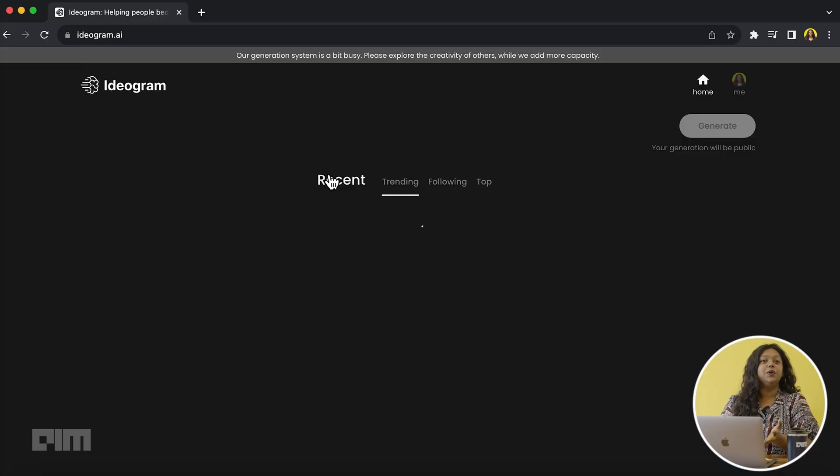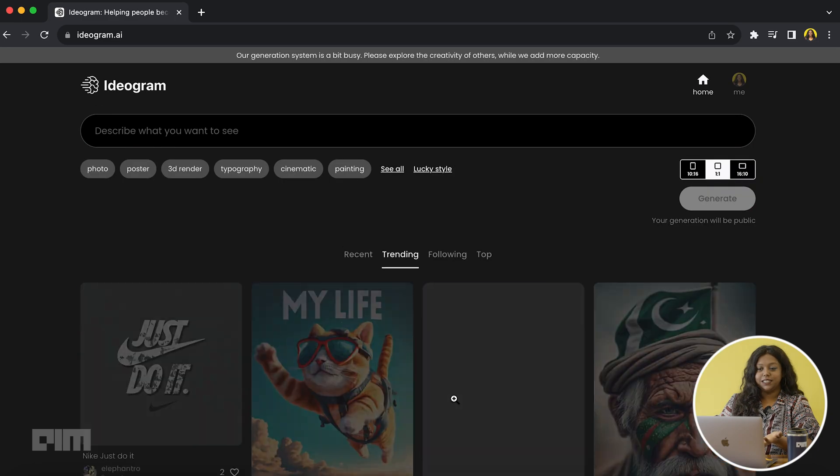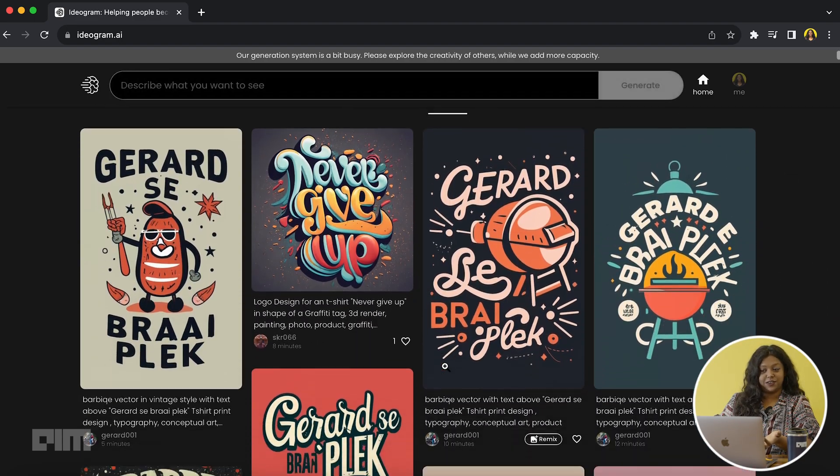The content generated on this platform can be seen by anyone. You can check out the images that have been created recently, trending content, and the most liked ones. According to what suits your taste, you can even follow the work of some of the generators here.